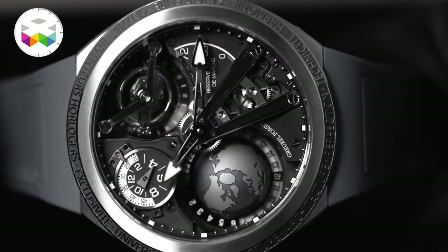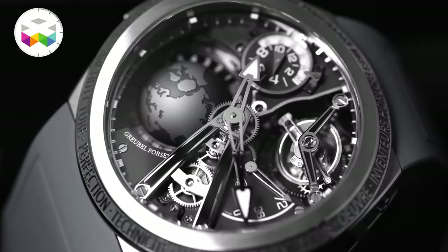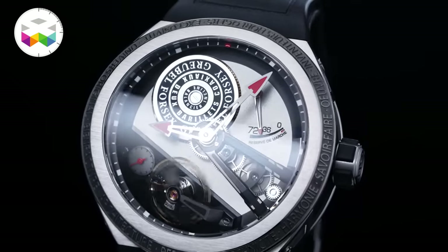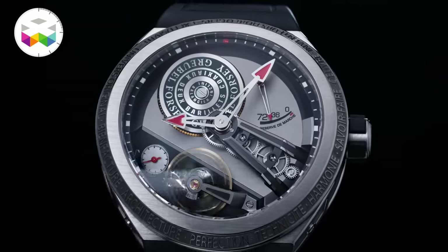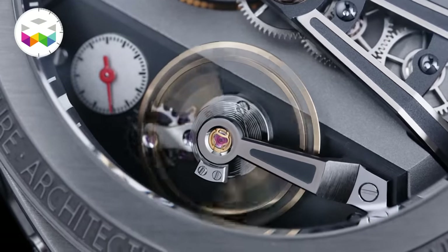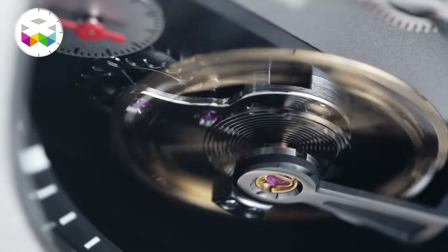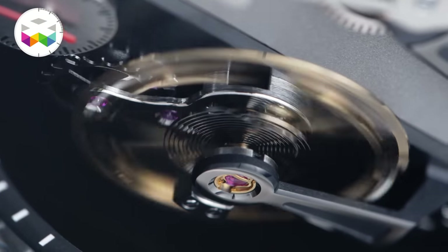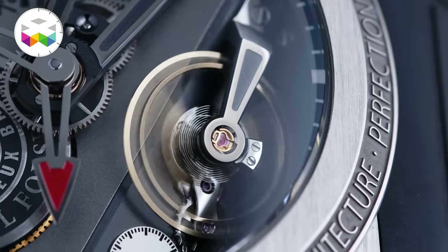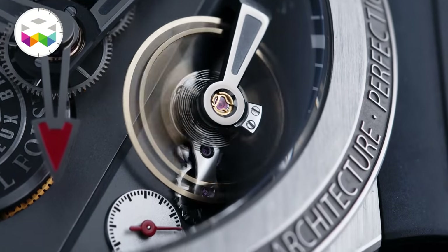The GMT Sport featured the signature globe rotating on itself in 24 hours, and it was of course a tourbillon. Well, this new Balancier S — there's no more globe, no more tourbillon, but instead the use of an inclined balance wheel: the same 12.6mm large balance wheel seen first on the signature model, but inclined at a 30-degree angle with respect to the horizontal plane of the watch's movement.